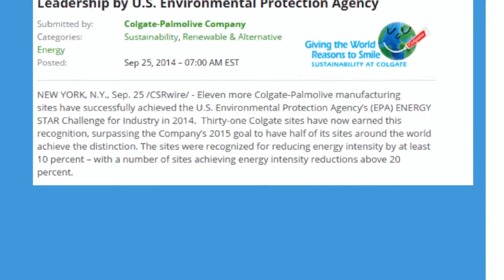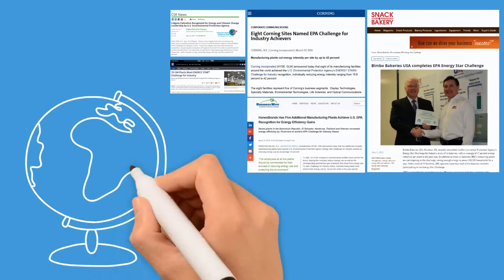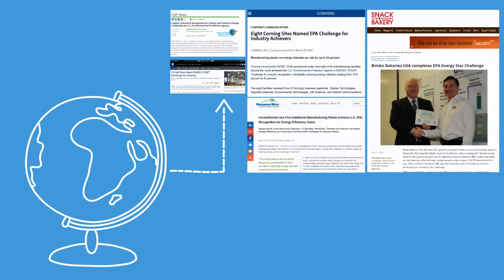Taking the challenge associates your energy management activities with Energy Star, recognized around the world for energy efficiency. Energy Star Challenge for Industry is an excellent program of recognition, and we have entered 130 of our major manufacturing facilities into the program.